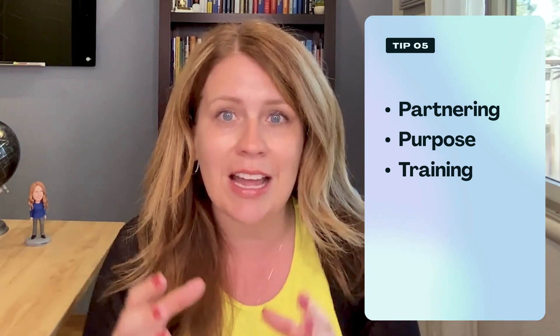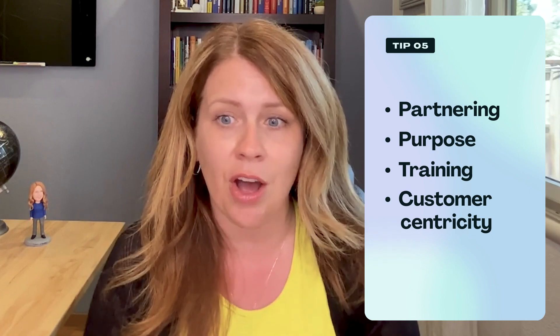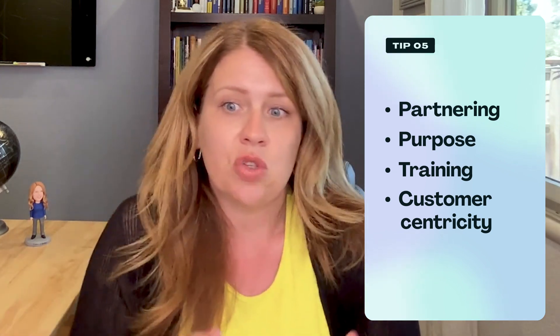Lastly, make sure that the customer is at the center of everything you do. I cannot reiterate this enough. If you're creating a process, think about how will this impact the customer? If you're putting in a new system, how will this impact the experience that we're able to deliver? Thank you for inviting me to do this — hopefully the few tips I've provided are helpful.